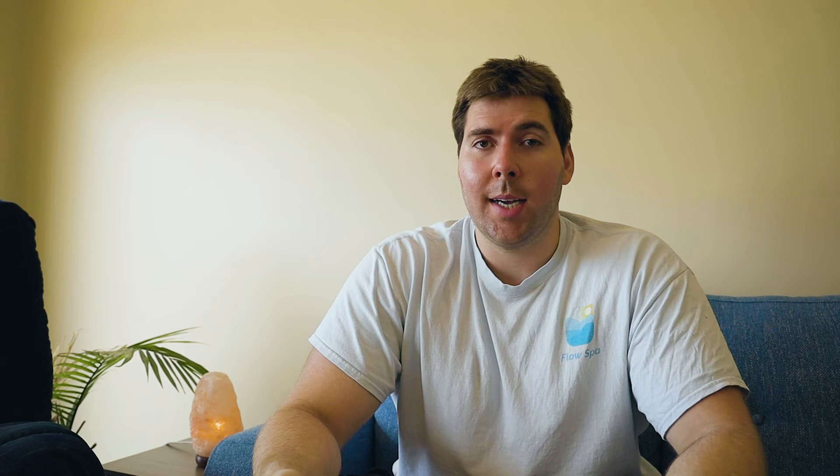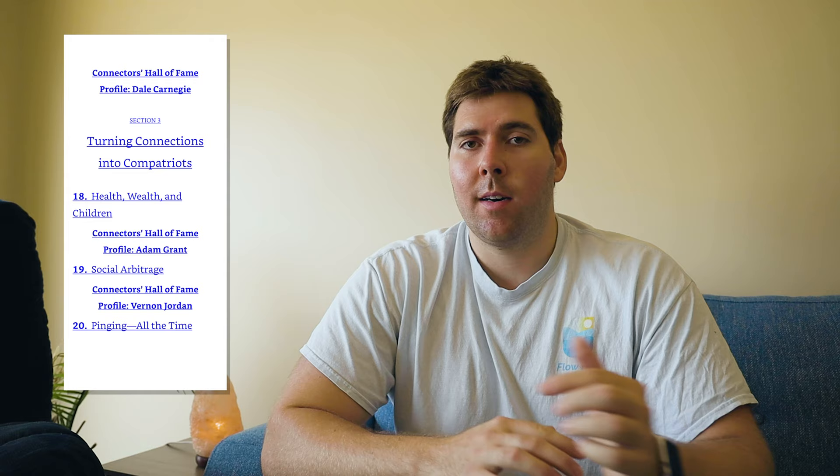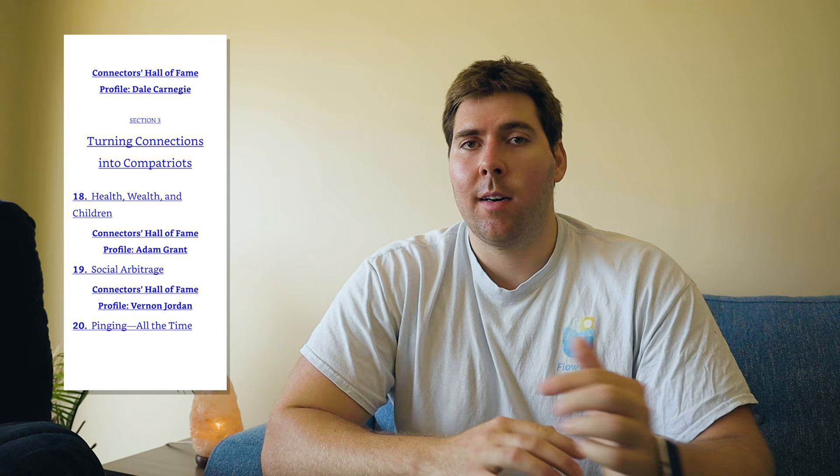The other thing that helps with this process — a bit of a hack I figured out — is you can get the sample of any book on Kindle. You don't have to read the book or consider purchasing it even. But this gives you the full table of contents or the chapter structure of the book. So I usually start my audiobook by going in and laying out the chapter structure based on what it looks like in the Kindle version, giving me a framework to know what's coming up and keep my notes organized.